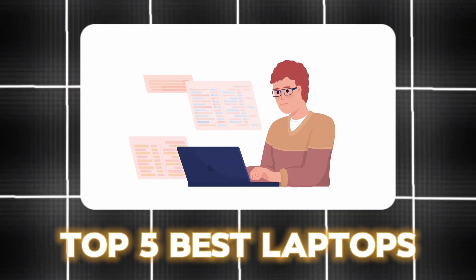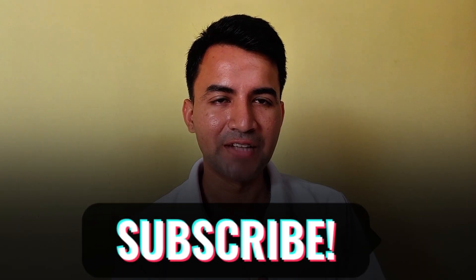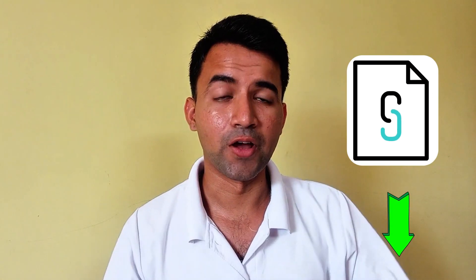Those are our top 5 best laptops for Vectorworks and other 3D modeling software. If you found this helpful, make sure you subscribe to the channel. All laptop links are in the description below — check them out and let us know if you have any questions in the comments. That's all for this video, see you in the next one, bye!